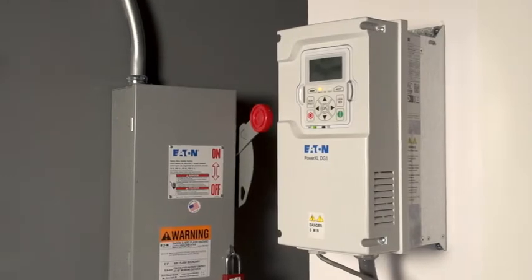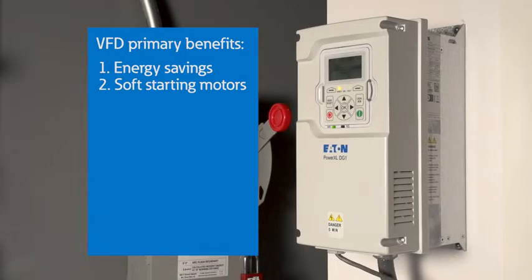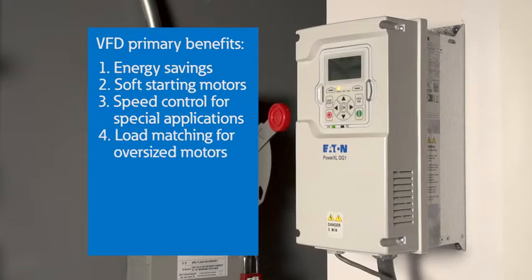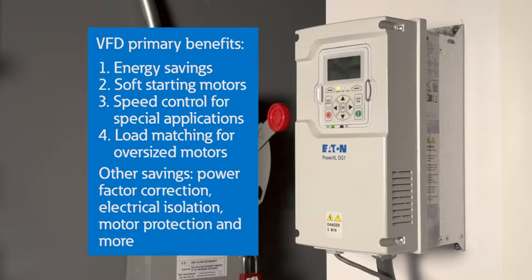Variable frequency drives, or VFDs, have four primary benefits: energy savings, soft starting of motors, speed control for special applications like conveyors or process control equipment, and load matching for oversized motors. Other benefits include power factor correction, electrical isolation, motor protection, and more.